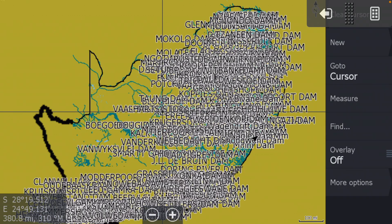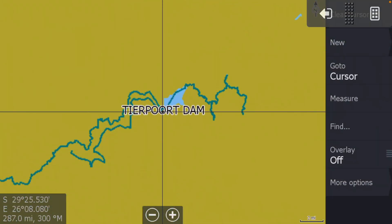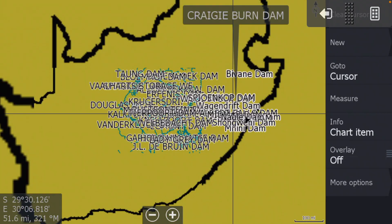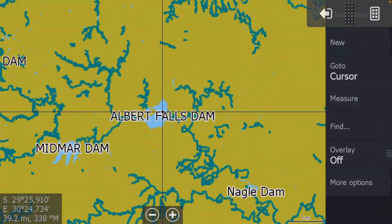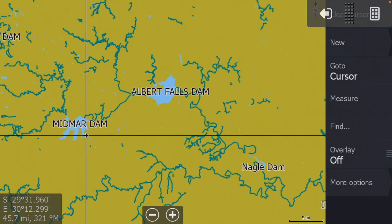What you'll see is it's got all the dams for the whole of South Africa. Even though it's the KZN chart, you can go to Deepwold for example and it will give you a nice outline for the dam. However, the minute you come into the KZN area — let's start at Albert Falls — you're going to get all the waterways, all the inlets, how they feed into Albert Falls, for all the dams: Nagel, Albert Falls, Midmar, Spring Grove, all of them.